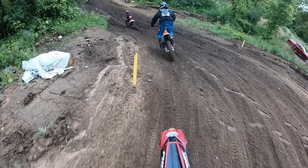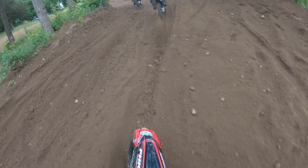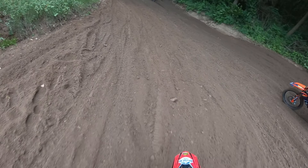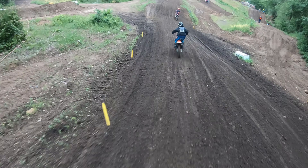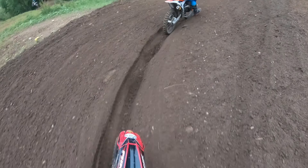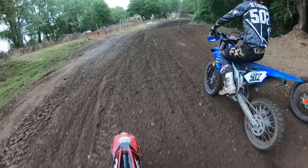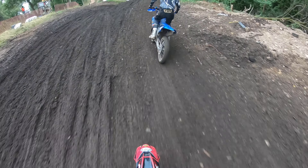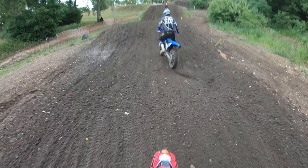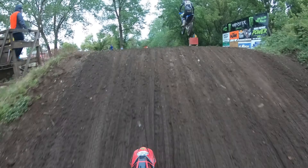That guy you just saw stopped to the side — 375 — he got a better start than me this moto and then he just messed up there. I got around him. You'll see him again in a few minutes — he'll pass me back. He's pretty fast. I kind of took advantage of that situation and held up the guy on the KTM right in front of me, but he never caught up to me or passed me again so I guess I didn't get in his way at all. I don't remember if I ever get around this guy or not.